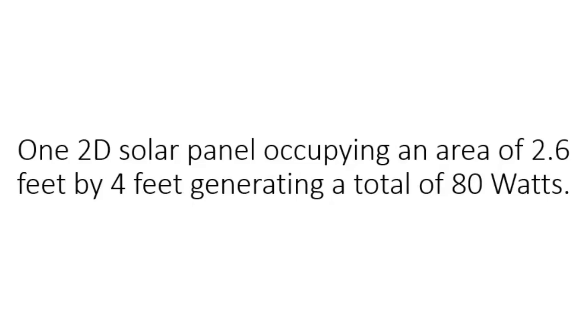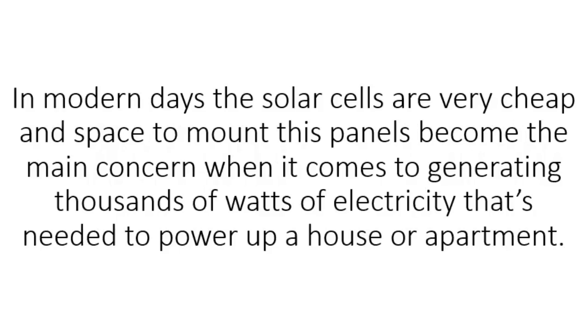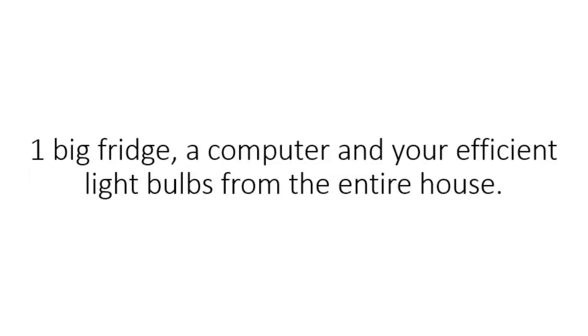I've done some side-by-side tests with a regular 2D solar panel, and here are the results. One 2D solar panel occupying an area of 2.6 feet by 4 feet generated a total of 80 watts. An array of 3D solar panels occupying the same space is generating an astonishing 1,000 watts. In modern days, the solar cells are very cheap, and space to mount these panels becomes the main concern when it comes to generating thousands of watts of electricity needed to power up a house or apartment. Think about this — if you build three of these panels, you have enough electricity to power your washing machine, one big fridge, a computer, and efficient light bulbs for the entire house.